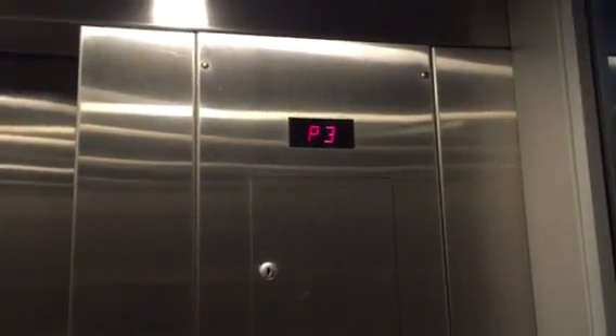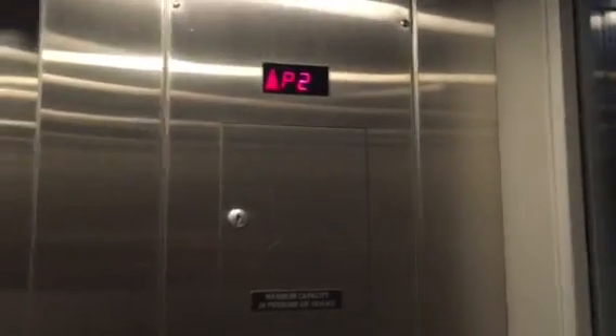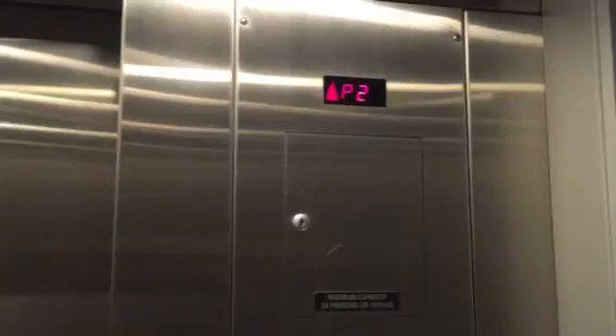This is the elevator at Station Square in Burnaby, British Columbia. It's a Schindler 338. Let's look out the window. Ooh, this thing's cool.